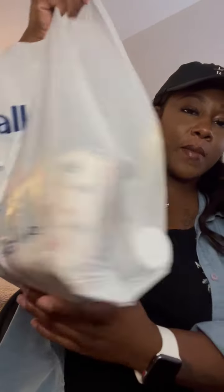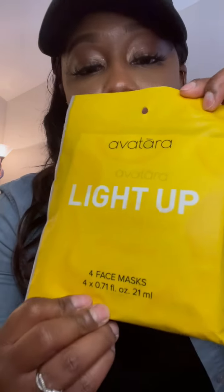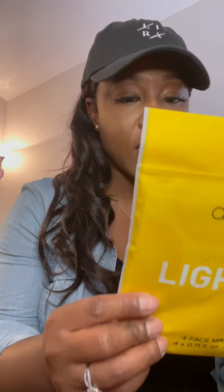The first bag I'll be doing is Marshall's — this is how the bag looks. The first item I have is this Avatara Light Up face mask from Marshall's for $4.99. It starts with a freshly washed face, you open it up and apply it. It's supposed to give you a lightening glow. It comes with four masks for five dollars — not bad at all. I'll be trying this out most likely tonight.